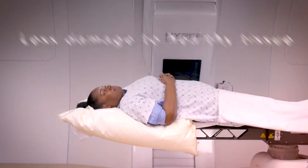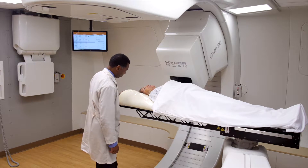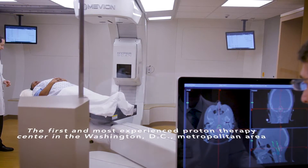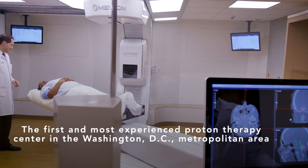MedStar Georgetown University Hospital is the first institution in the world to have the hyperscan technology. That's going to give our patient population a major advantage. In certain circumstances, proton therapy can really be a game-changer. It allows us to treat in cases where conventional radiation therapy may not even be possible.